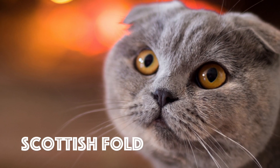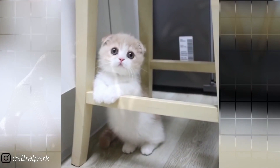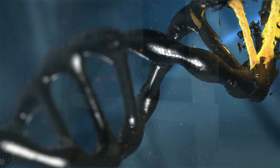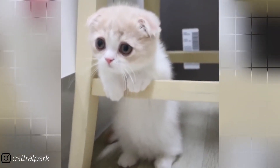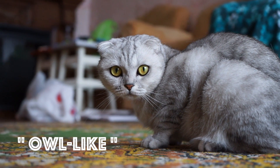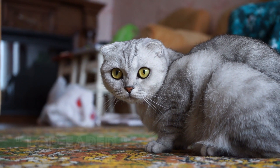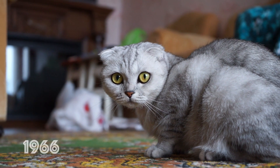Number 7: The Scottish Fold. This breed of domestic cat has a natural dominant gene mutation that affects the cartilage throughout the body, causing the ears of the cat to fold, bending forwards and down at the front of the head, which gives the cat what is often described as an owl-like appearance. Originally called lop-eared, or lops after the lop-eared rabbit, Scottish Fold became the breed's name in 1966.